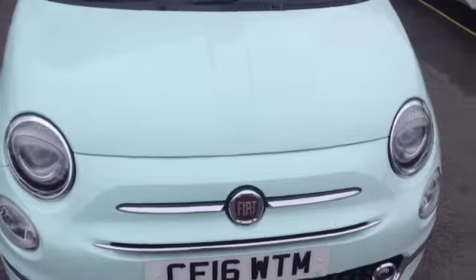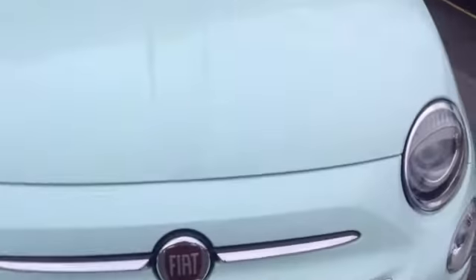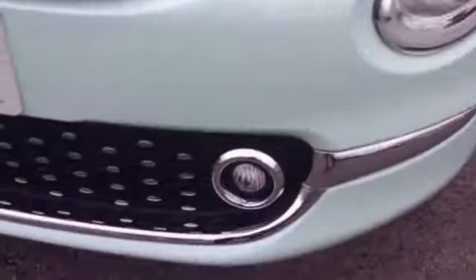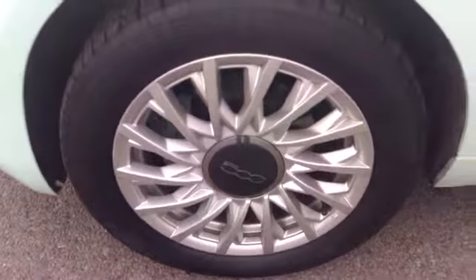Now I can show you around the vehicle, starting off on the front. You can see the car comes with a nice stylish chrome front grille. The car also has nice big clear headlights as well as a nice sporty lower spotlight. Taking you further around, you can see the car comes with 15 inch alloy wheels.